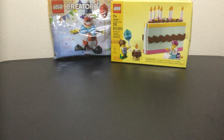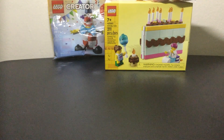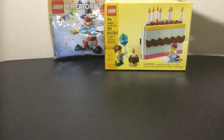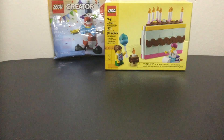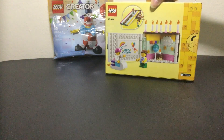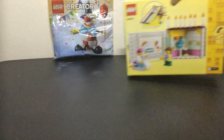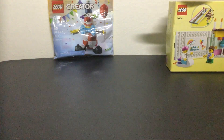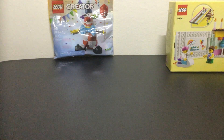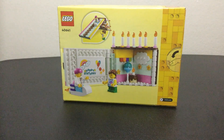Long time viewers would know that today is my birthday, so we're gonna be opening these two sets. We got this Lego seasonal set, number 40641, a birthday cake with 211 pieces. I believe it's a Lego store exclusive — looks like it's got two minifigures and a giant cake with some candles on it. And later on we're gonna open this creepy clown.